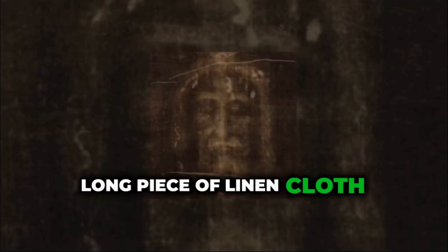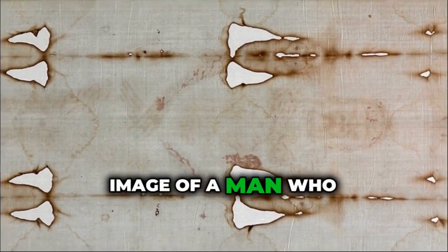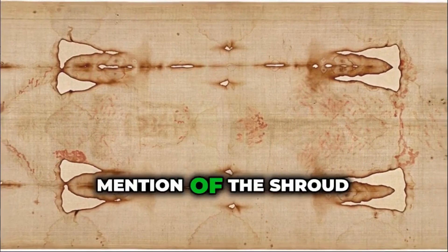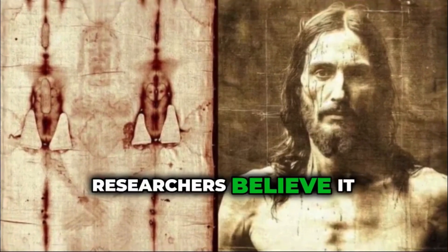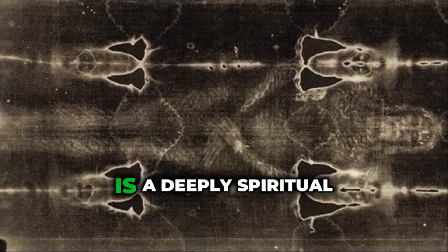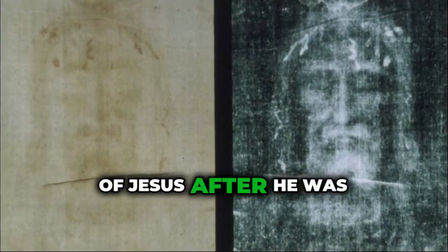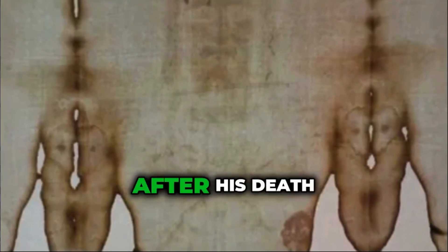What exactly is the Shroud of Turin? It is a long piece of linen cloth measuring about 14 feet long and 3.5 feet wide. On this cloth is the faint image of a man who appears to have suffered severe physical trauma. Many believe that this image is that of Jesus Christ after his crucifixion. The first recorded mention of the Shroud dates back to the 14th century in France. However, some researchers believe it could be much older, possibly dating back to the 1st century. For Christians, the Shroud is a deeply spiritual artifact — they believe it could be the actual burial cloth that wrapped the body of Jesus, based on gospel accounts of him being wrapped in linen and placed in a tomb.